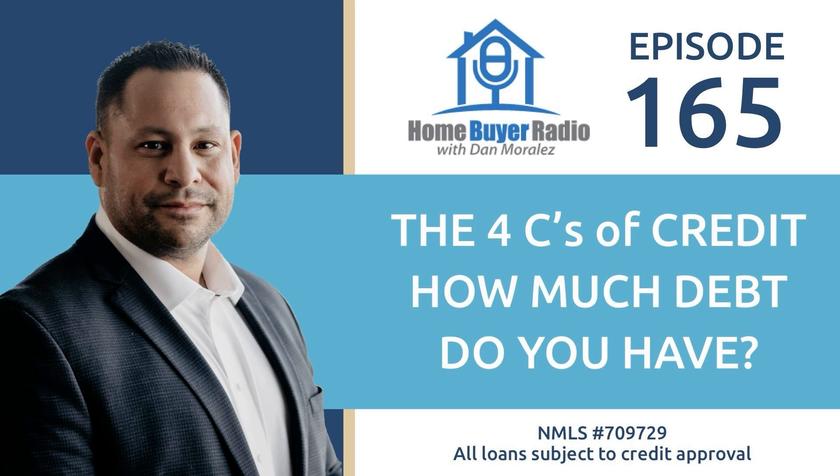Hey, it's Dan Morales. This is Homebuyer Radio. I wanted to continue the series that we're doing on the four C's of credit. This week, what I want to talk about is capacity. The four C's being cash, credit, capacity, and collateral.